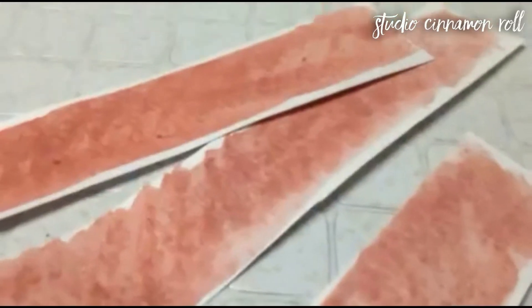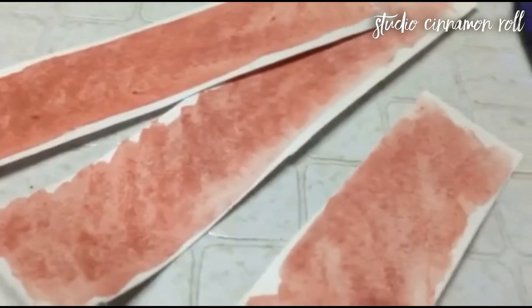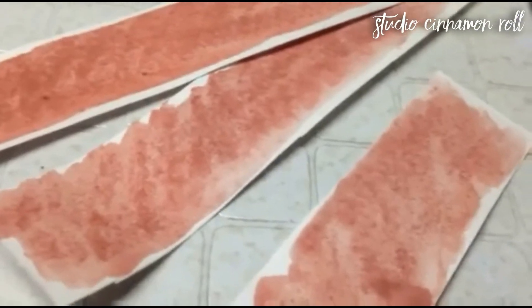Moving on to the first few days and the first weekend of the month. My stencils and watercolors are getting a lot of mileage for this theme. I used more scrap paper and watercoloured in a brown stain, then stenciled in the specific dates and days.